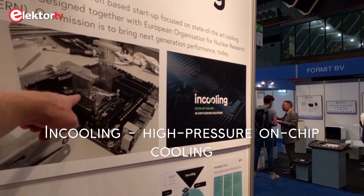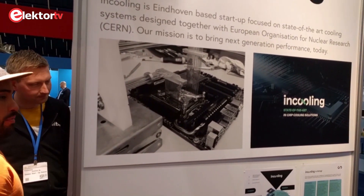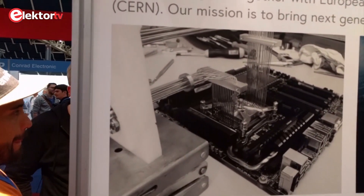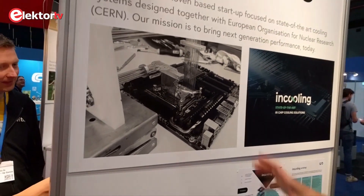This is a prototype, but not specifically for the 3D stack cooling system — for the current hardware data centers. Thank you very much. I wish you a lot of luck and success with your product.